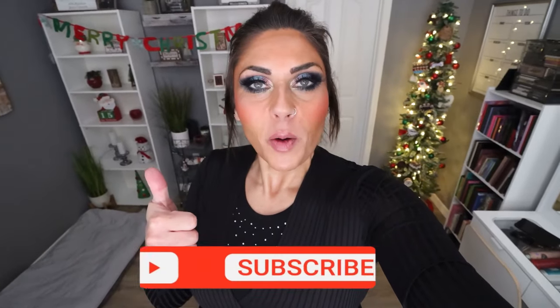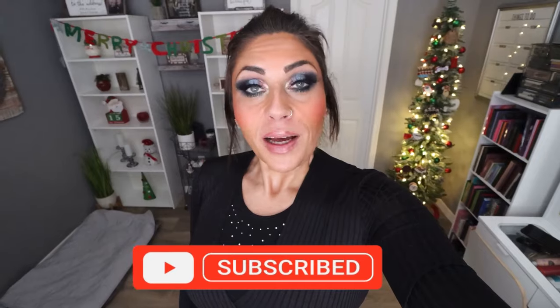Hi friends, welcome back to my channel, and a very special welcome if you're new here. My name is Jen. I'm a certified weight loss and nutrition coach, and it is Monday, so it's meal prep day. I have three amazing recipes for you, including cookies — who doesn't love holiday cookies? If you're excited, give this video a thumbs up, subscribe, and turn your bell on because I upload a meal prep every Monday and five videos every single week.